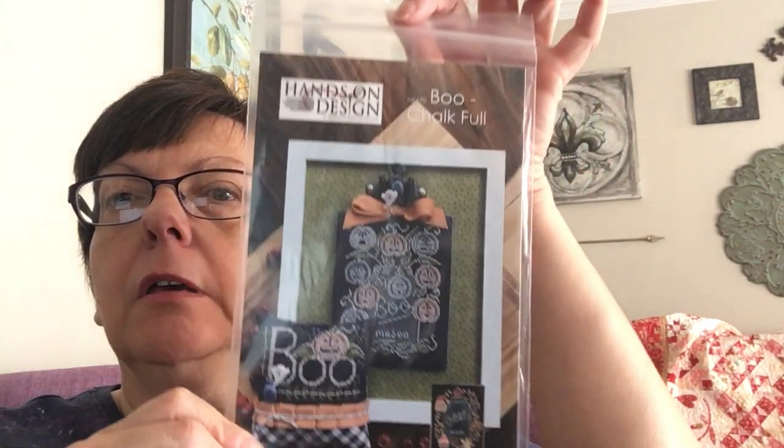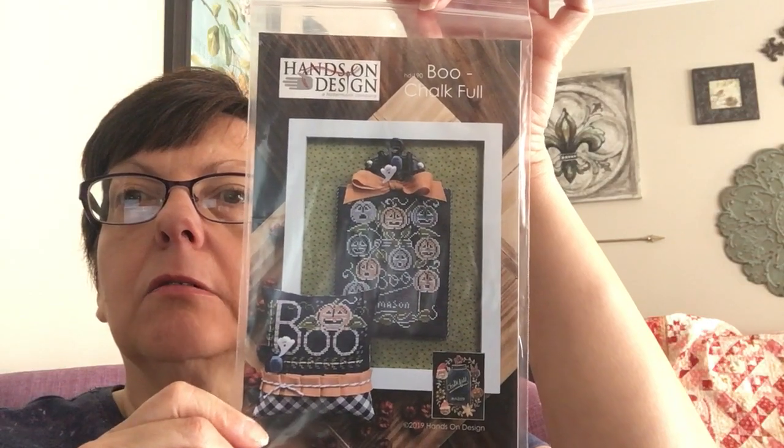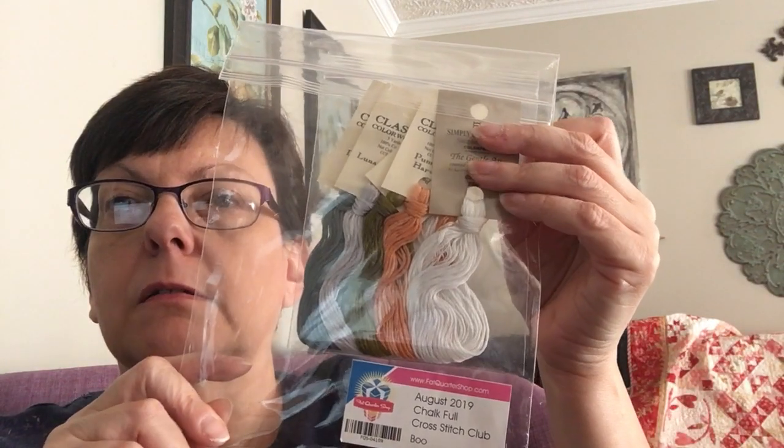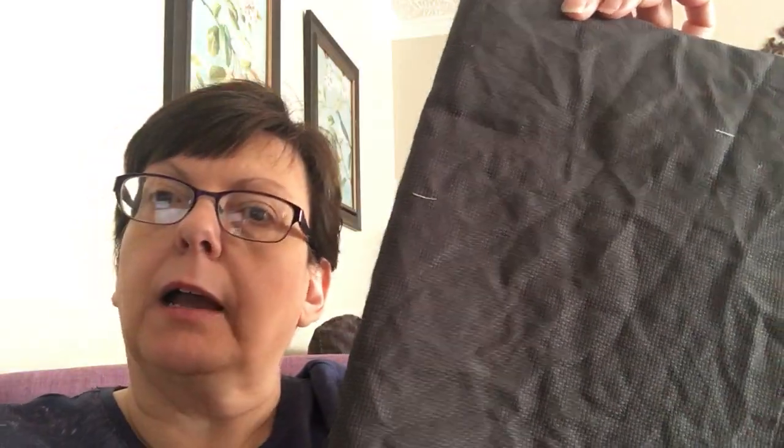There's also the Boo Jar, which I haven't actually started yet — I've just started getting it ready. Here is the pattern and these are the flosses. It's done on 14-count Aida chalkboard black.